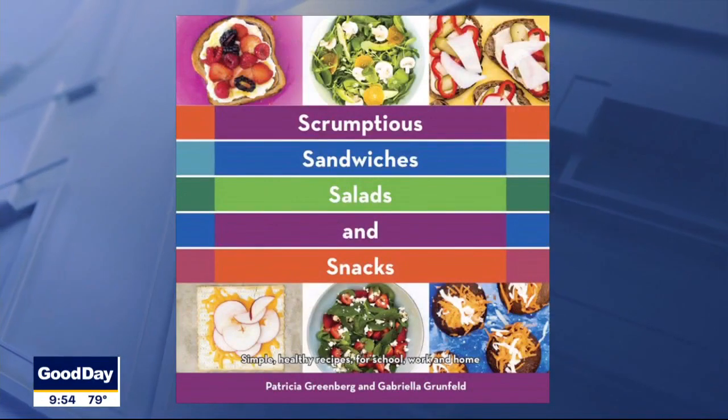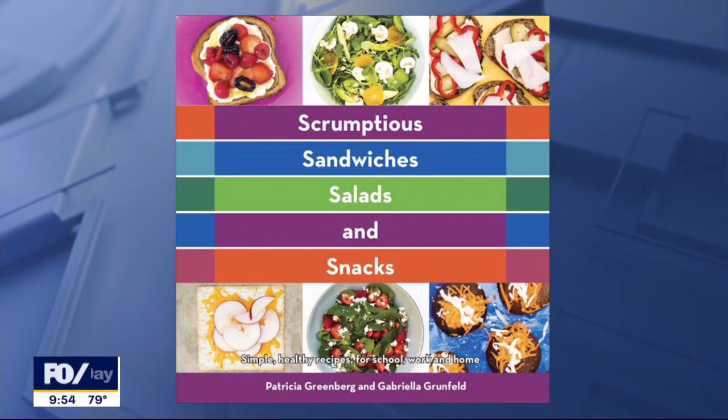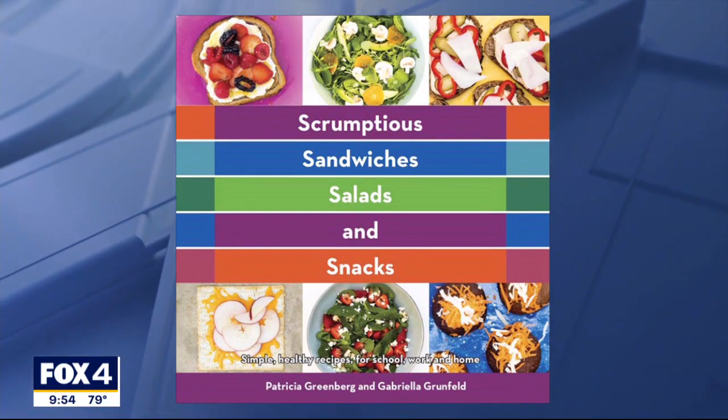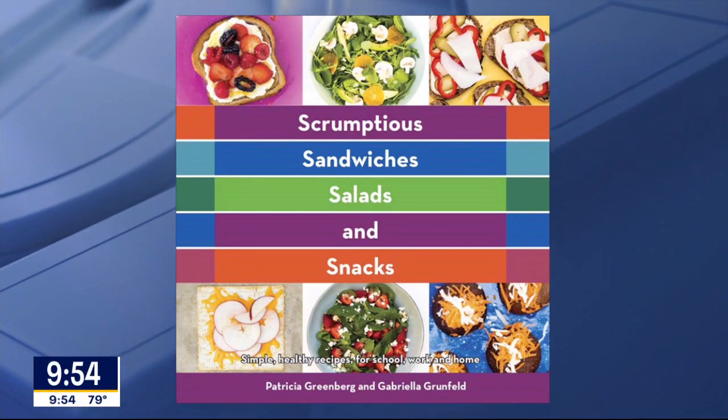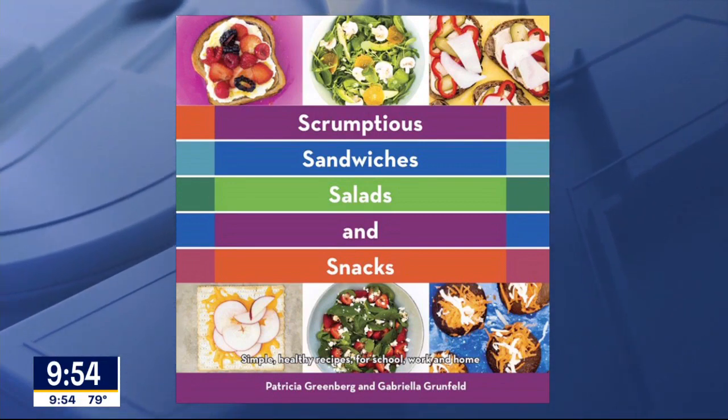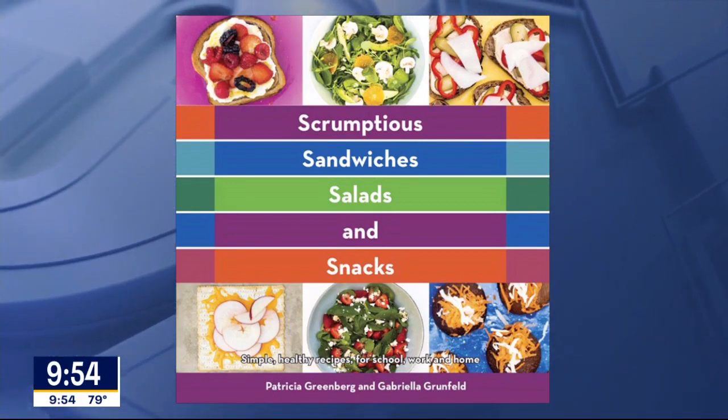You can find these recipes and a whole lot more — with great pictures too — on fox4news.com. Just click on the Good Day tab and there's a link to Patricia Greenberg's website and her cookbook, 'Scrumptious Sandwiches, Salads and Snacks.' Thank you, Patricia!